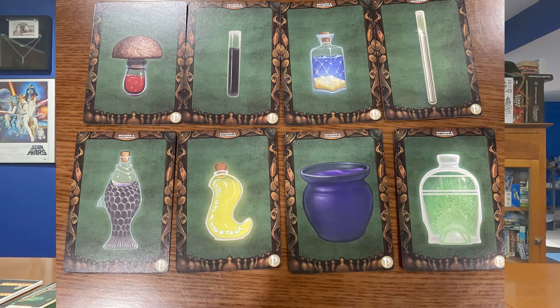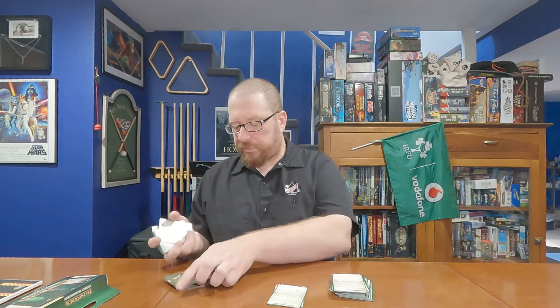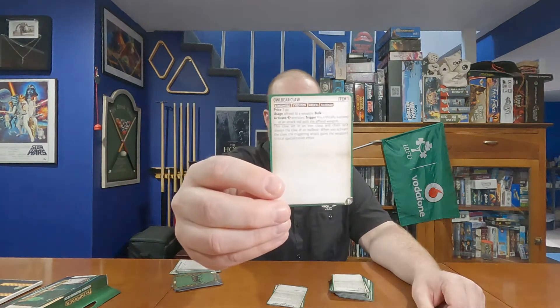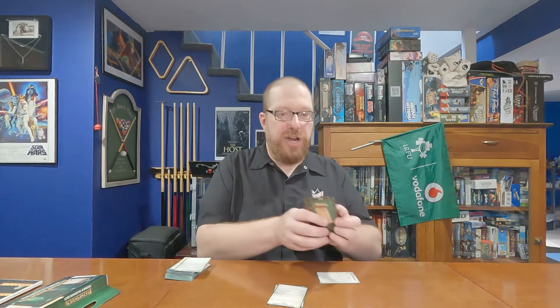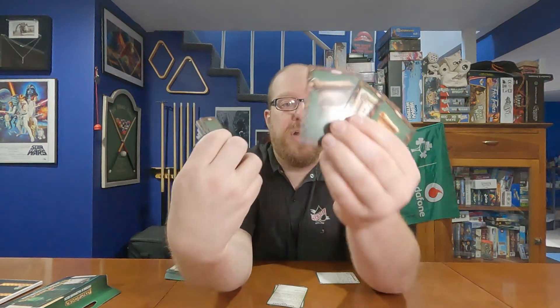So what this is, is exactly what it sounds like — stacks of cards. On one side of the card you have the item stats. For instance, here is the Owlbear Claw, Item 1. On the back you have an illustration. Every item has an illustration. There are multiples for items that get used a lot, like healing potions. With the scrolls, there are a ton of cards, and they have a ton of different illustrations for all different sorts of scrolls — it just keeps going.